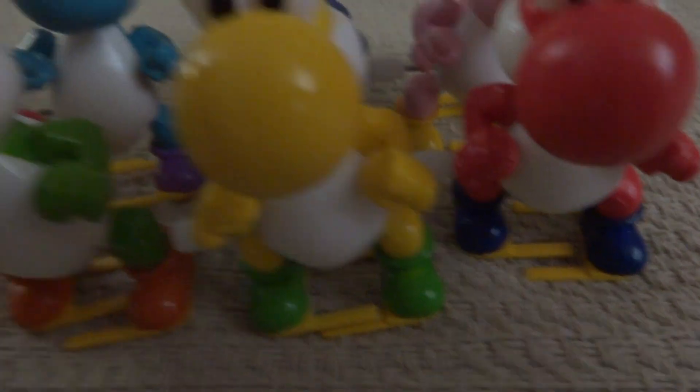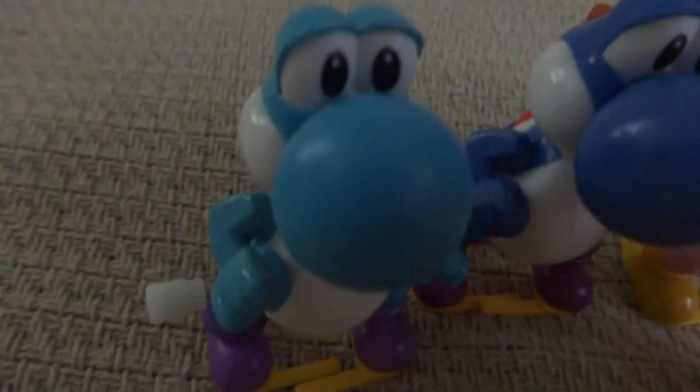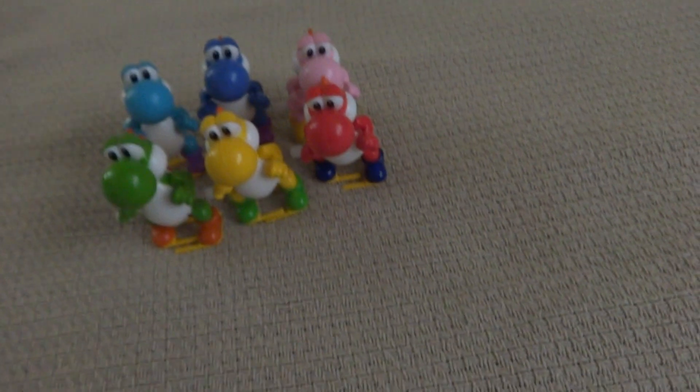Here is the red one. Yellow Yoshi is having the worst of it right now. But don't worry, it'll all be over soon. Here is the light blue one, dark blue, and finally the pink one. And so, I guess to do a size comparison with these cute little things.